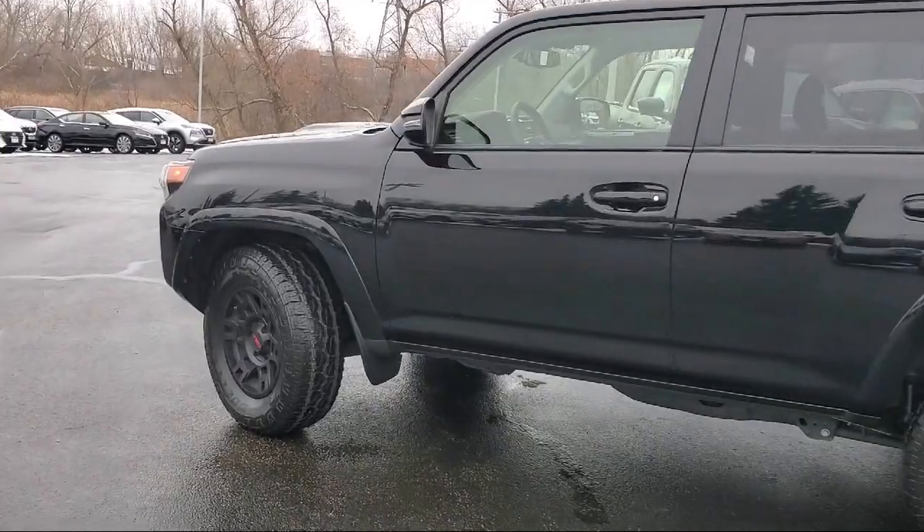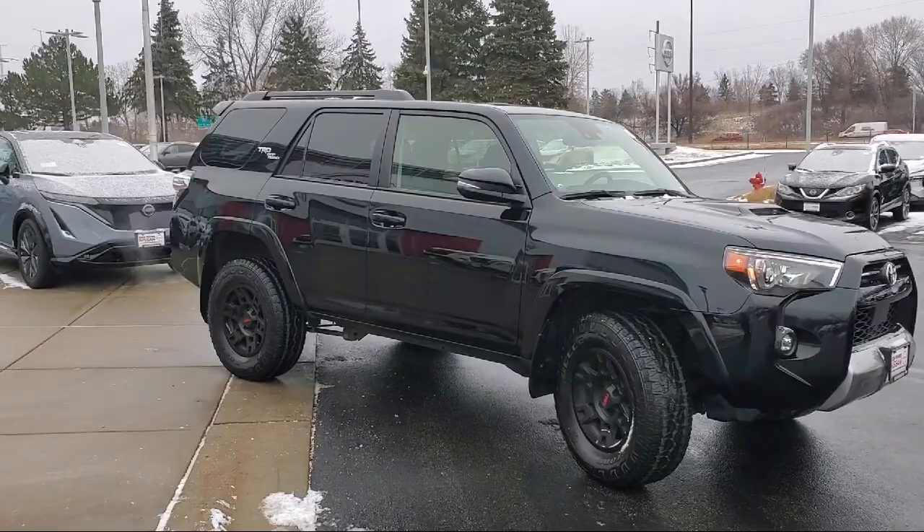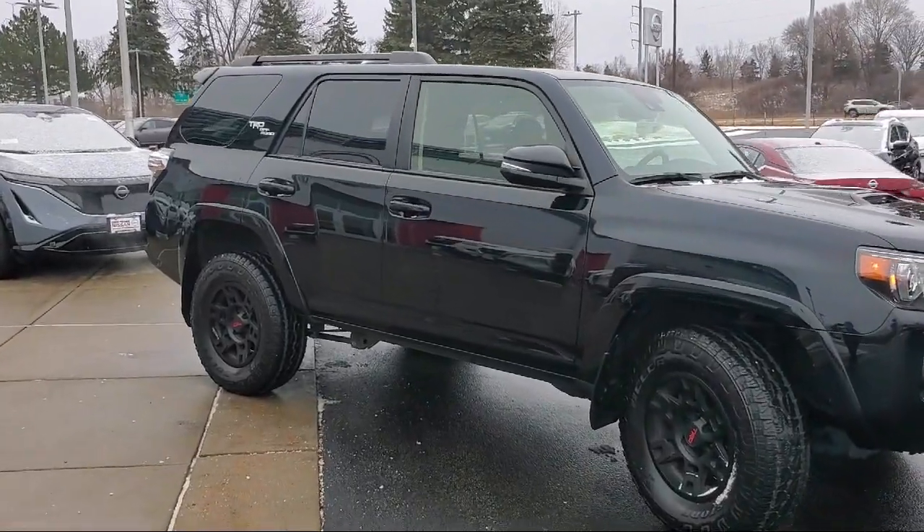It also features Softex synthetic leather seat trim, keyless entry, wireless smart entry door lock, and has less than 50,000 miles on the odometer.